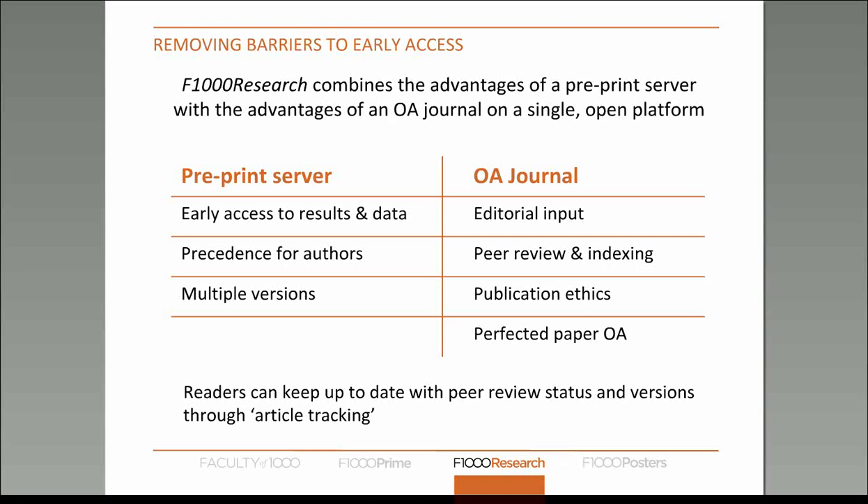But just like an open access journal, F1000 Research provides editorial input and copy editing services. It makes sure that the final article has enough information to be properly peer reviewed and that enough of the methodology is written down for people to actually make use of the research in question. We also handle the publication ethics side of things, so if there are any authorship disputes or open data issues, we will handle that.